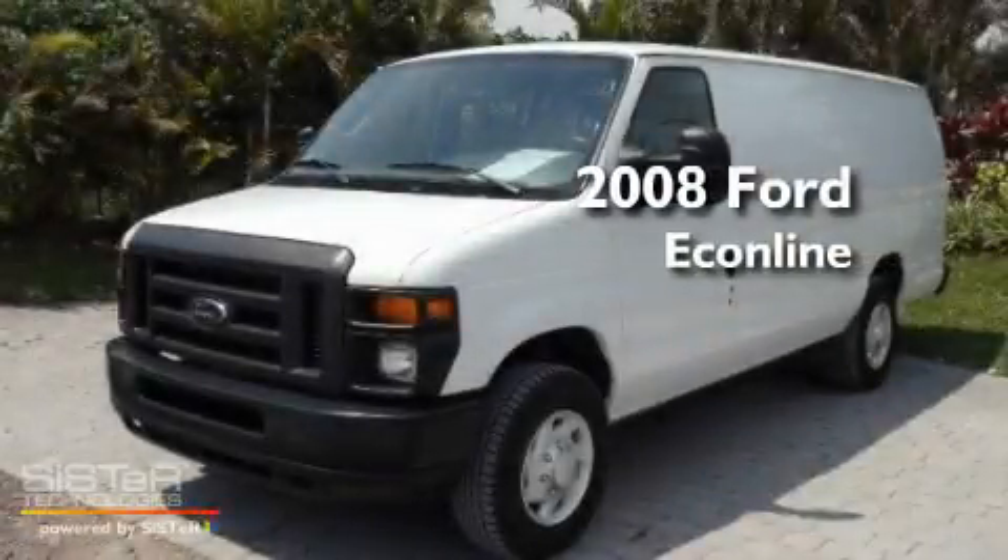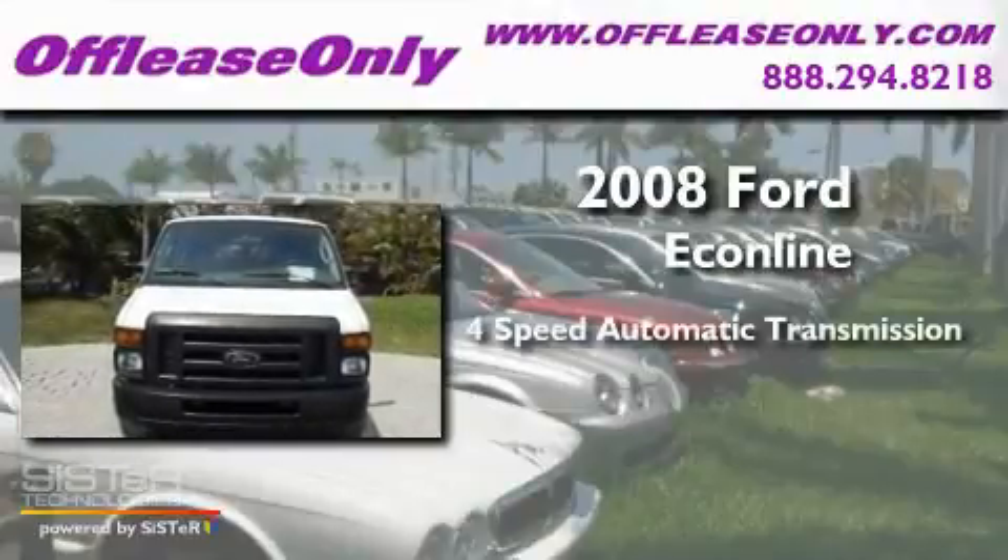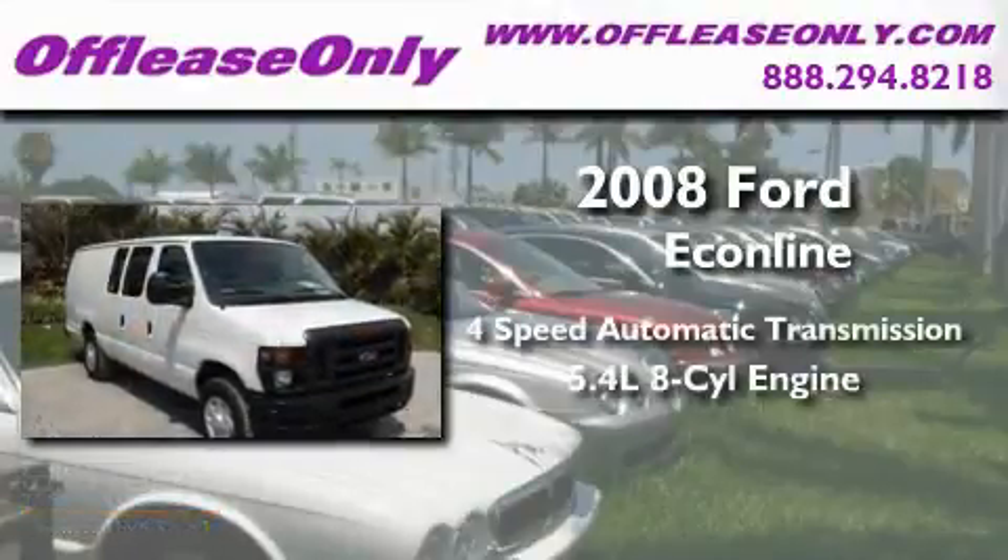This is a 2008 Ford Econoline. This van has a 4-speed automatic transmission and a 5.4-liter V8.